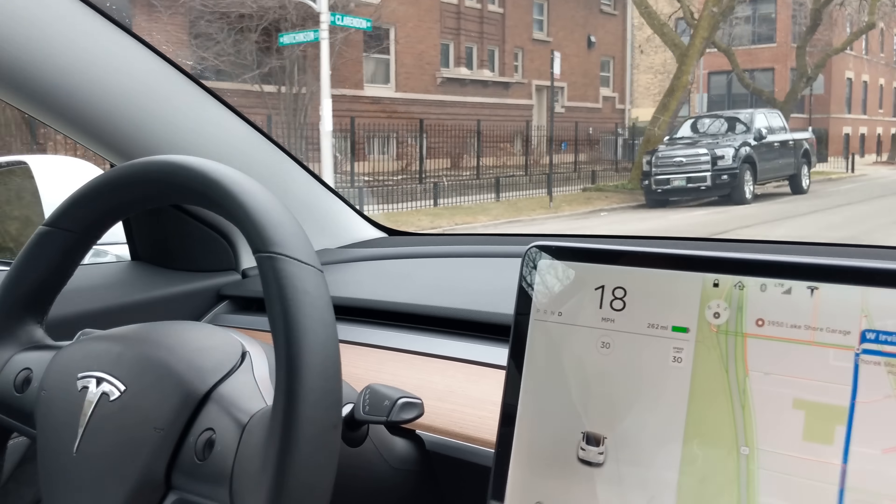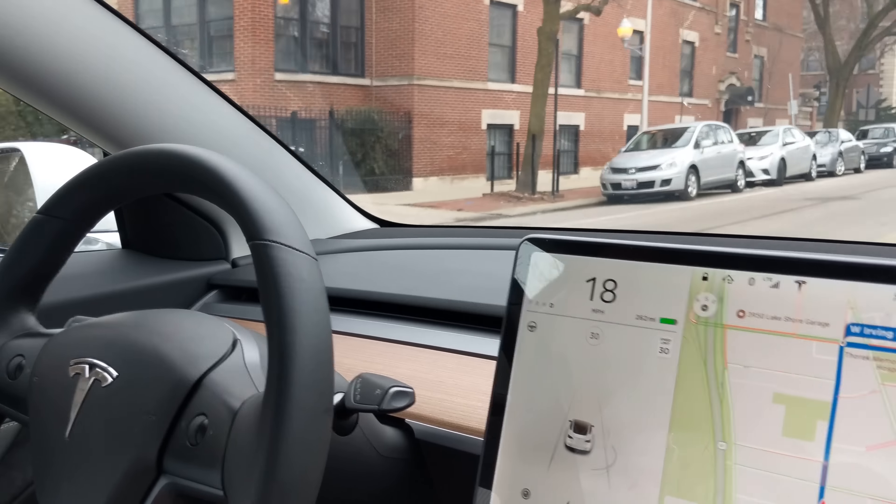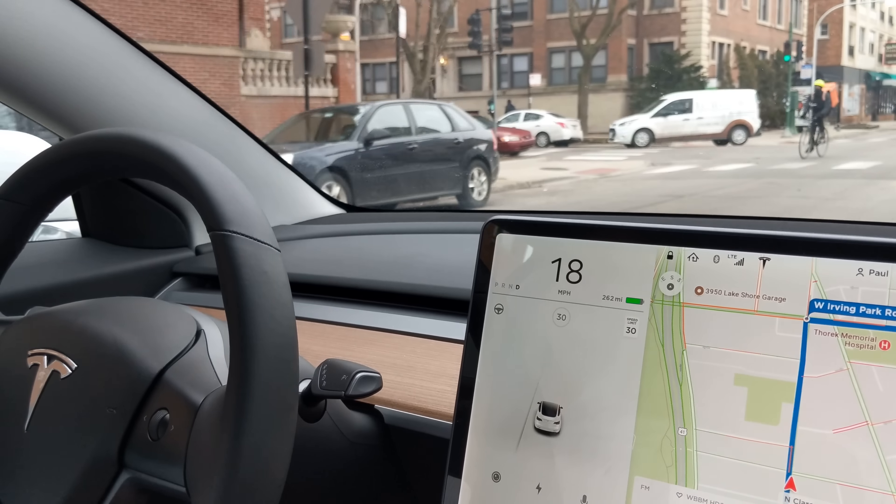So tell me, what do you like about the car so far? The thickness of the wheel. So you like the thicker steering wheel? What else so far?